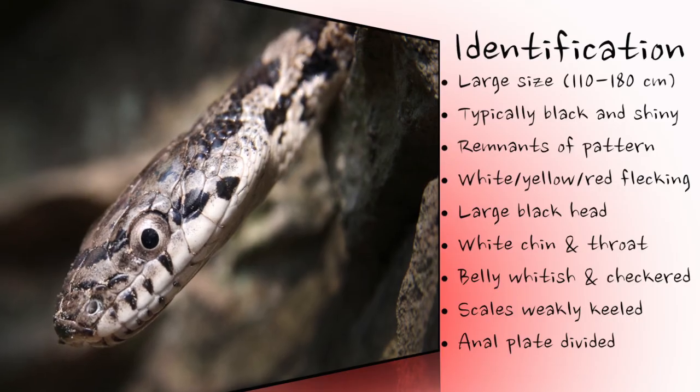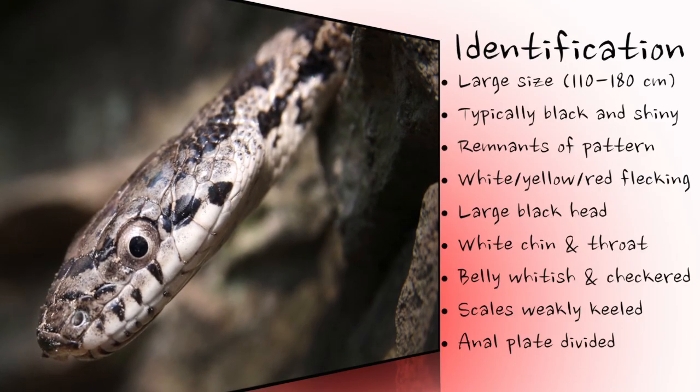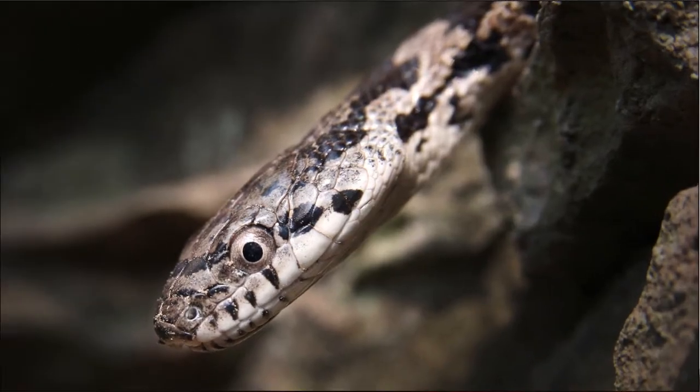Baby grey rat snakes are boldly patterned with rows of dark blotches against a pale grey background. The head is also distinctly marked.